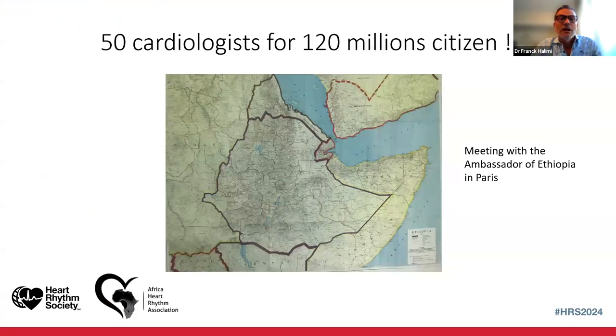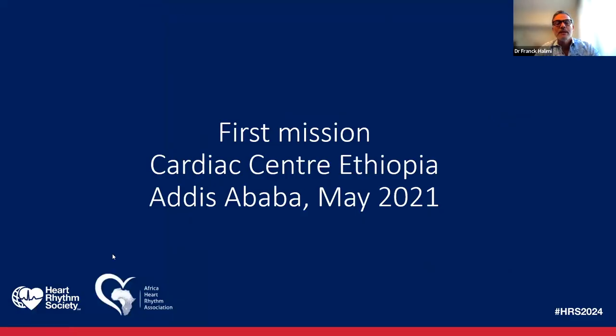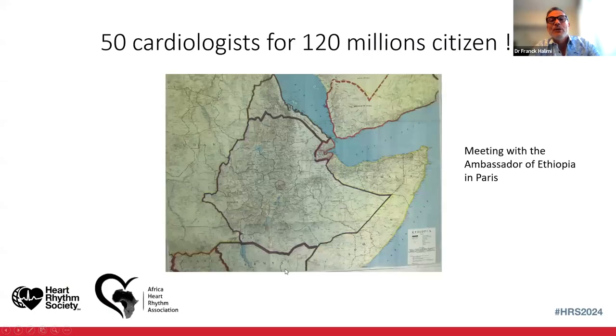Ethiopia is a very large country with more than 120 million citizens but only 50 cardiologists in the country — obviously a huge lack of medical support. I was very lucky to meet the Ethiopian ambassador in Paris, and I asked whether I could do something to participate in the medical effort in Africa, especially in Ethiopia. He gave me connections in Addis Ababa.